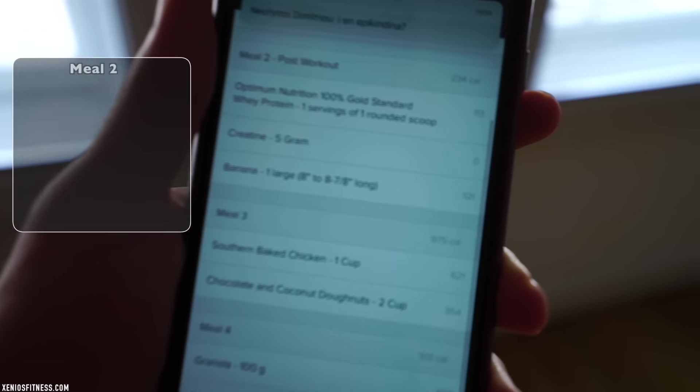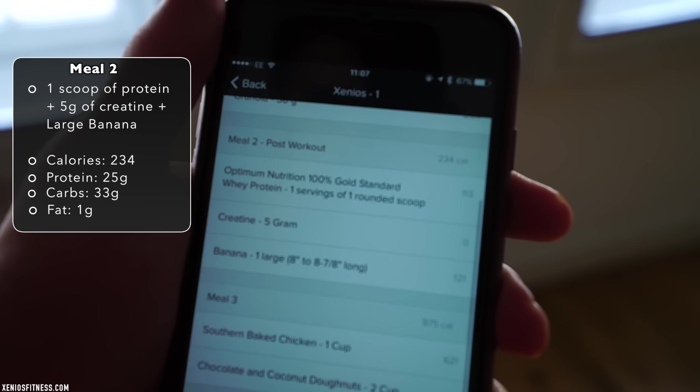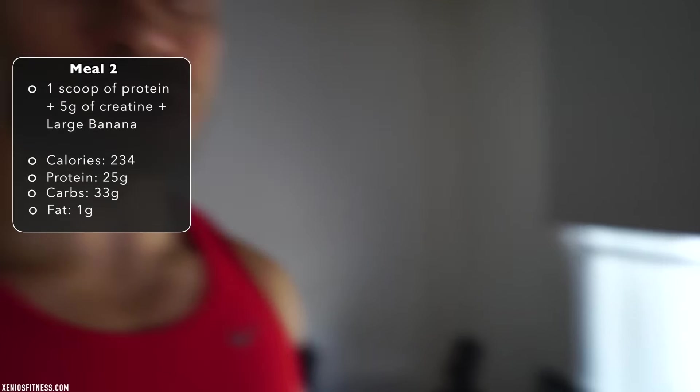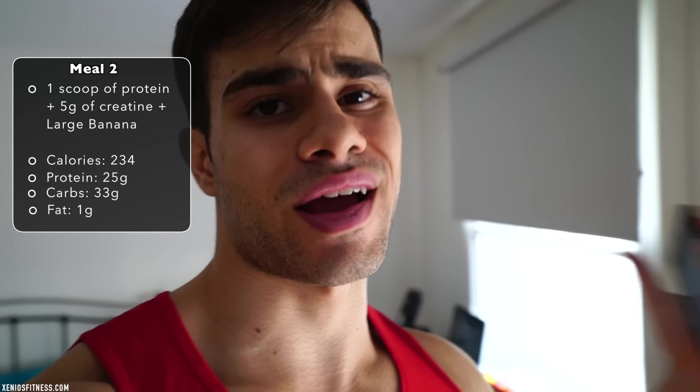I'm back from the gym and for post-workout I'm going to have one scoop of protein, five grams of creatine, and one banana. This is just one scoop of protein, one banana, and creatine. I always take creatine post-workout — five grams — and I'm going to see you on the next proper meal of the day.